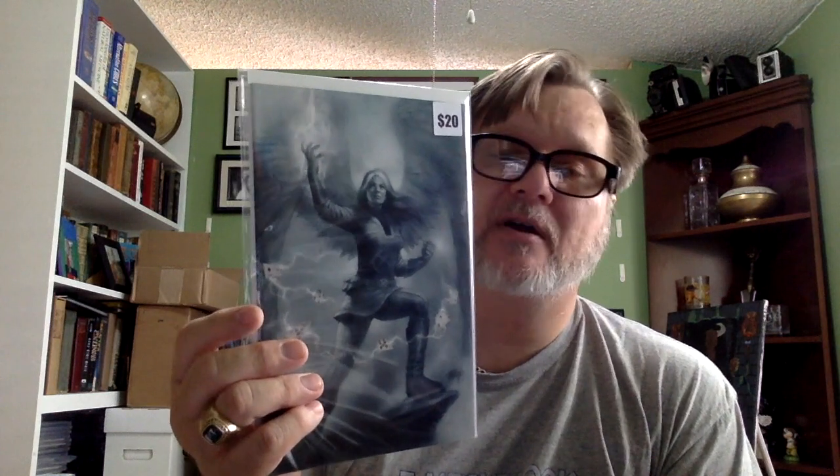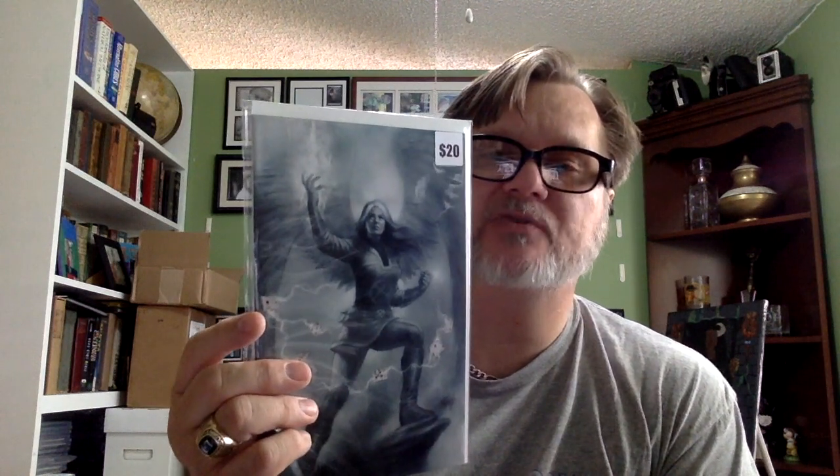I had to open this one up — it's an Astonishing X-Men number one Gorilla sketch variant. They're calling it a sketch variant, and the last sold price on eBay was $20. I think that's a pretty good value — I just don't think this is his best work. But the value was there.